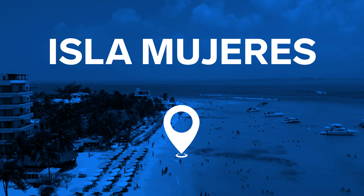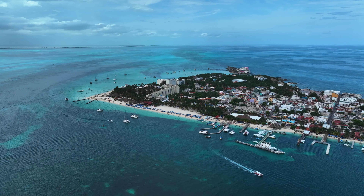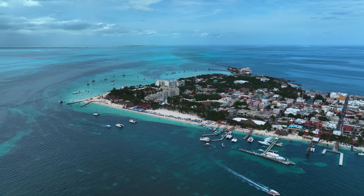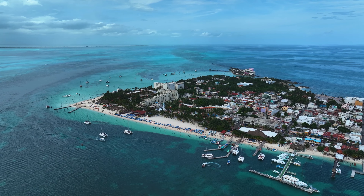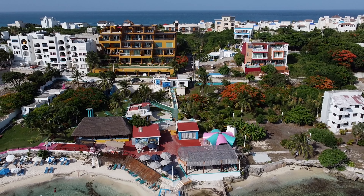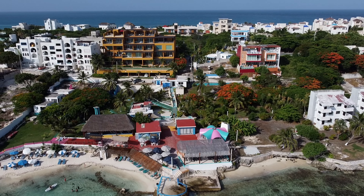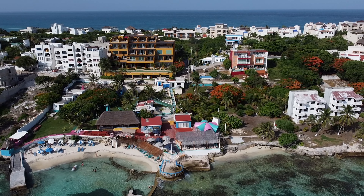Visit Isla Mujeres. Women's Island amazes the imagination with its bright colors — hotels and houses of the locals are painted in bright shades, and the lush greenery of the tropics frames the landscape beautifully. Isla Mujeres features a National Park famous for its rare coral reefs, estimated to be over 125,000 years old.